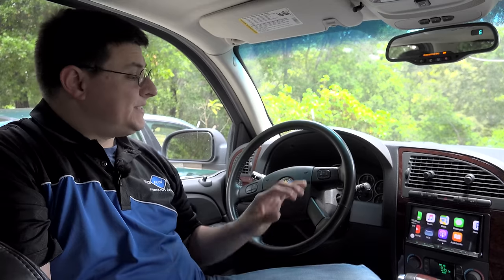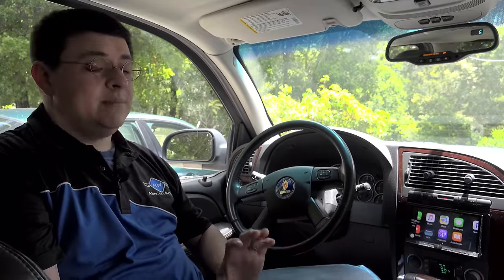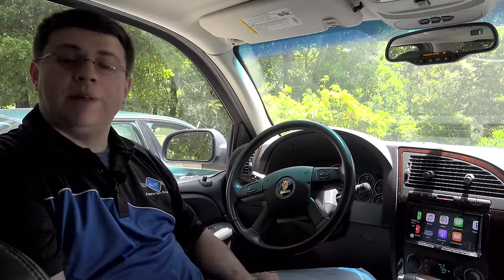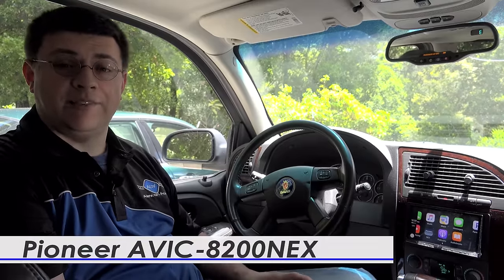Today we're doing something a little bit different because we're inside one of the cars that I own. This is a 2009 Saab 97X Aero. I bought the 97X because of its tow capacity, not because of the infotainment system in the dash. We did get the model with the factory navigation unit, but the nav system and the rest of the interface was definitely behind the times. Because we plan on keeping the 97X for a while, it was time to take a look at aftermarket infotainment and navigation systems.